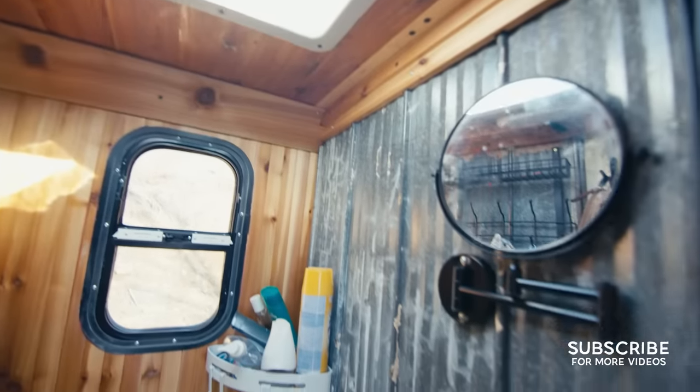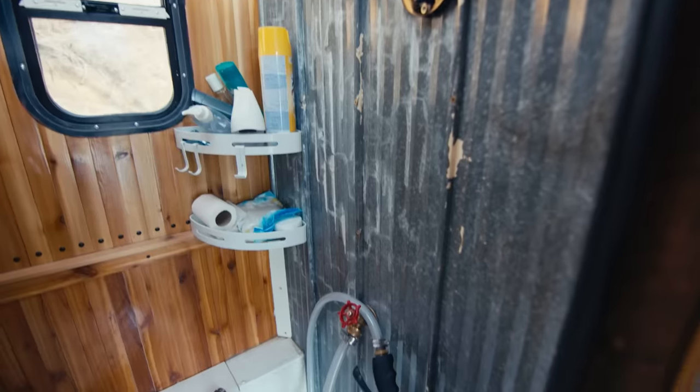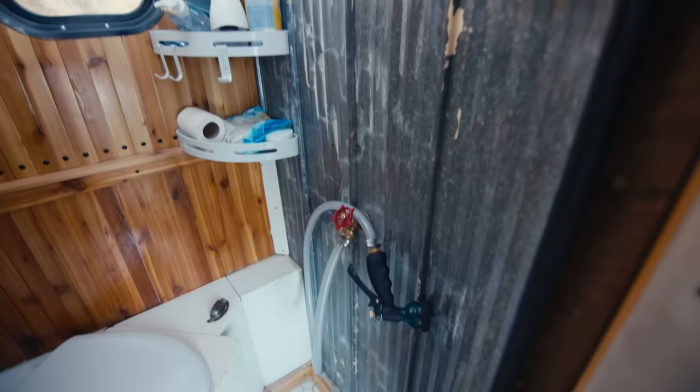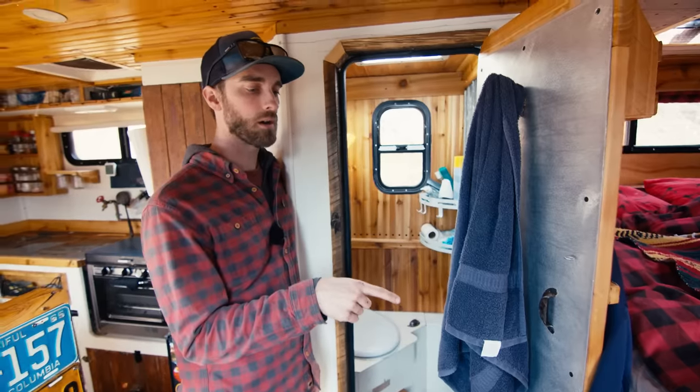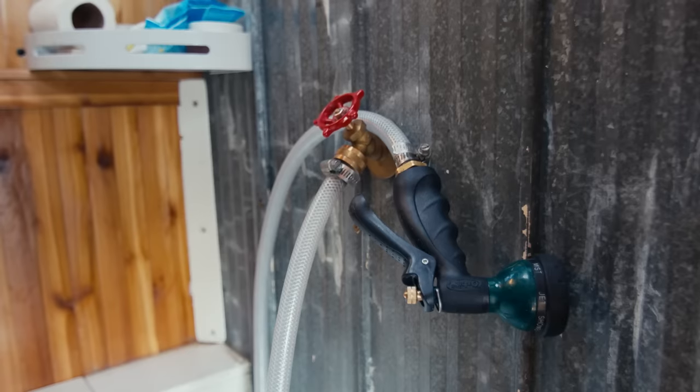The whole bathroom is completely watertight. I sealed the whole thing with waterproof paint, then went over it and siliconed it. I have the hot water on a thermostatic mixing valve, so it comes out at the same temperature all day long, so long as there's hot water.